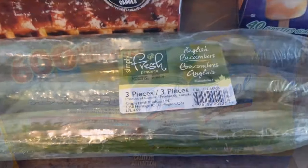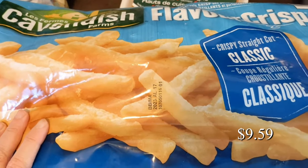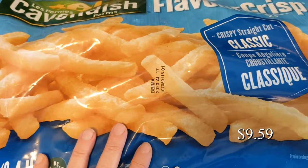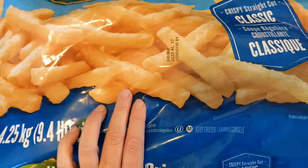Here we have some English cucumbers and those were $3.49. We also picked up the Cavendish Farm fries — these taste similar to the fries you can get at the food court at Costco. We usually bake ours in the oven. I'll show you the ingredients.